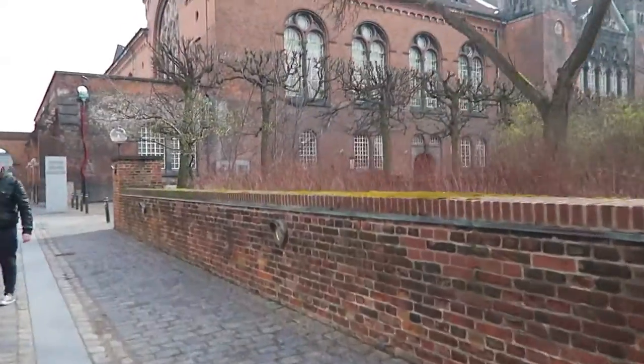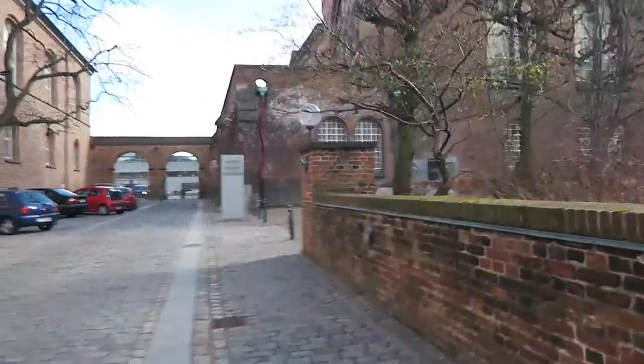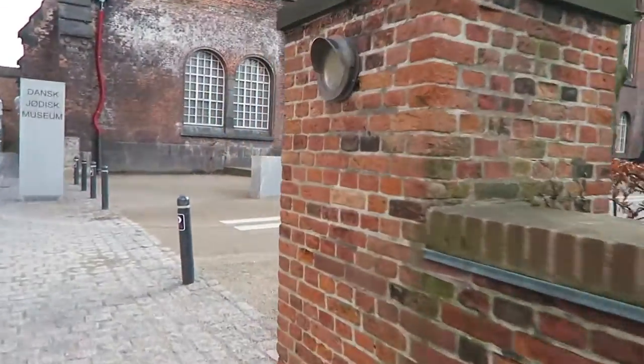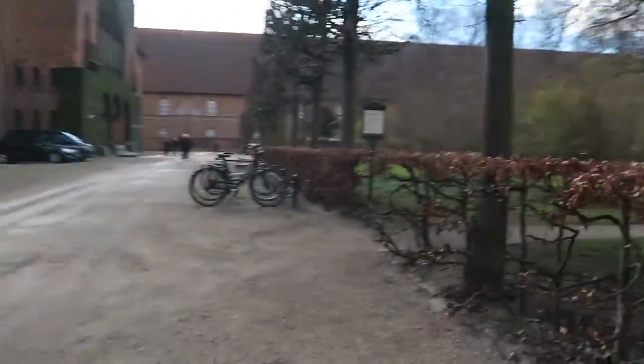Our next stop is the Danish Jewish Museum, which is really different. The building is so pretty and there's a garden and everything.